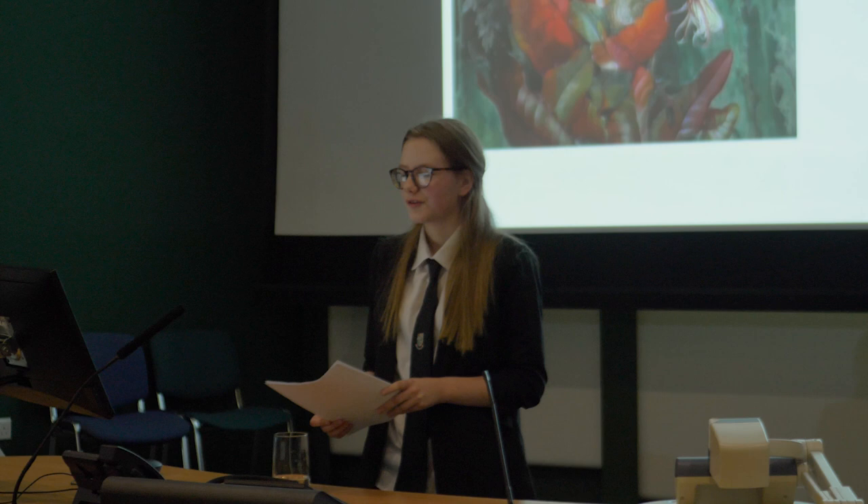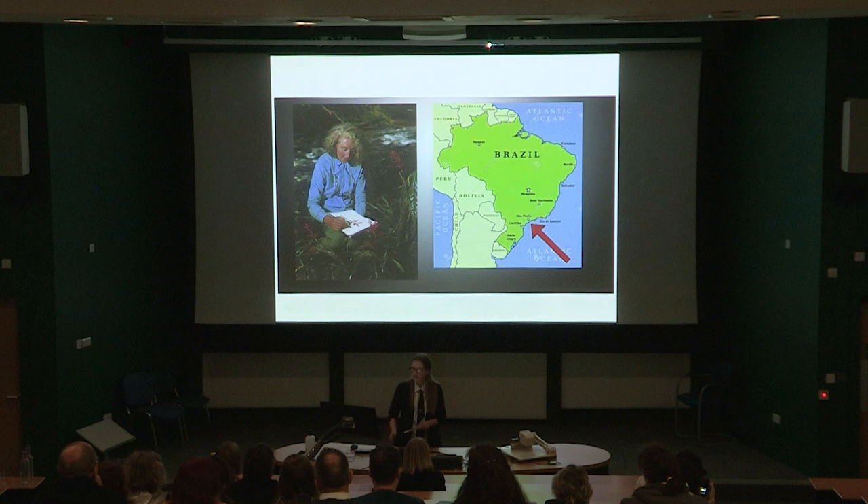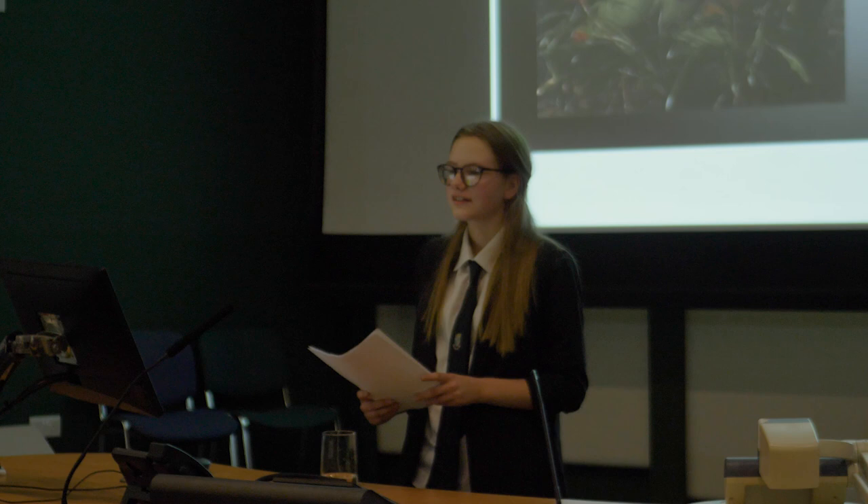Good afternoon. Today I'll be discussing Margaret May and her painting The Moonflower Portrait, painted in 1988. Margaret May was an important and influential botanical artist whose work has had a big impact on both the worlds of art and science.